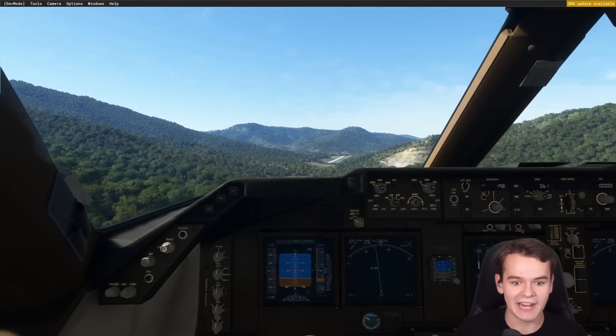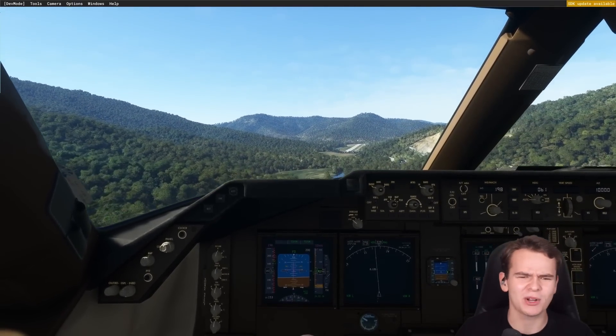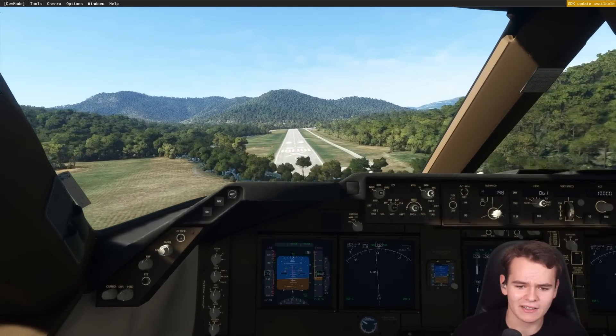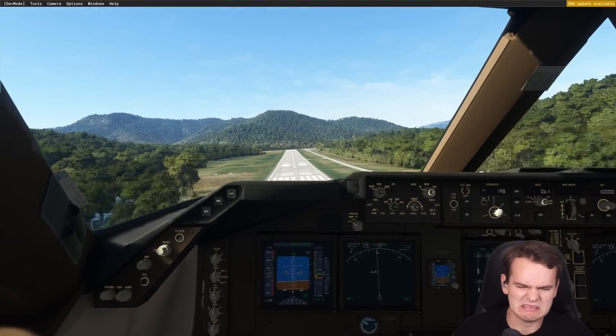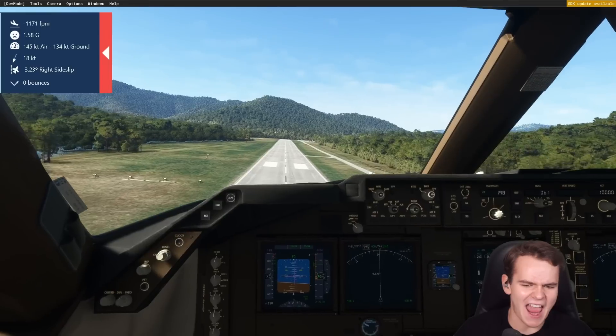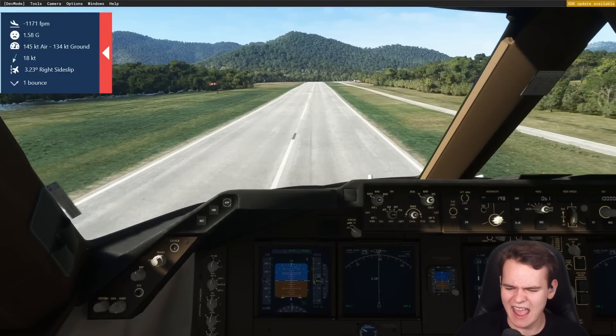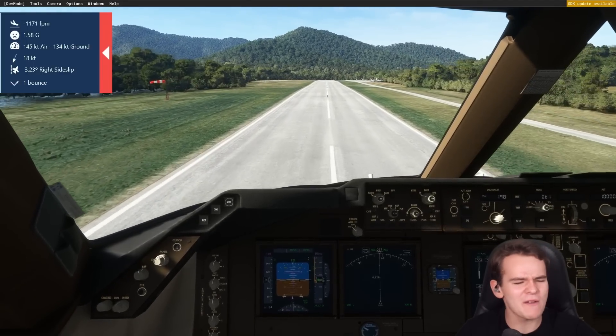Let's maybe try a failed landing attempt. I think landing shouldn't even be that much of an issue. I do notice that shuttle on the back — it doesn't handle so well. The 747 normally flies beautifully, but this really isn't as fun to fly. But there we go — we've landed. Barely.